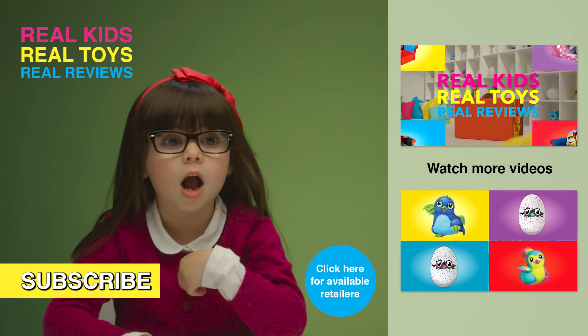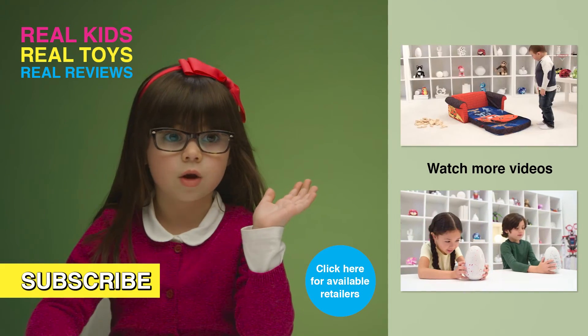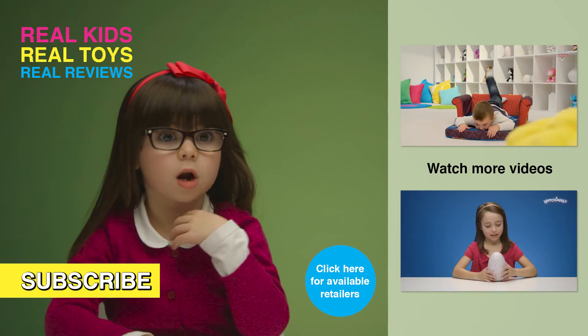Check out what other people say! Don't forget to subscribe! Do you want to watch more? Click here!